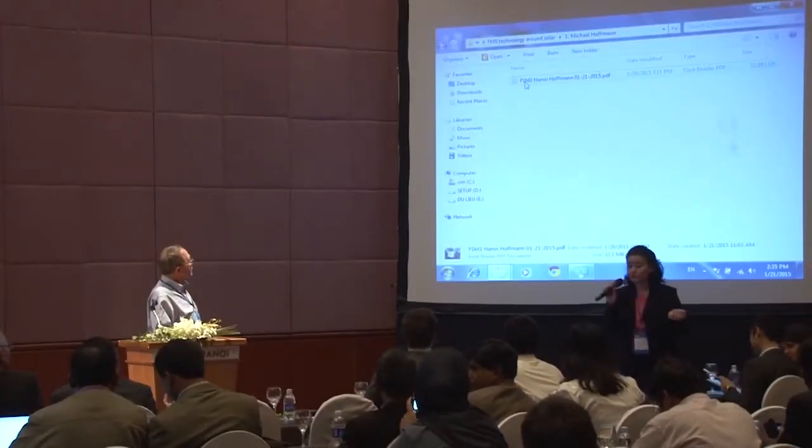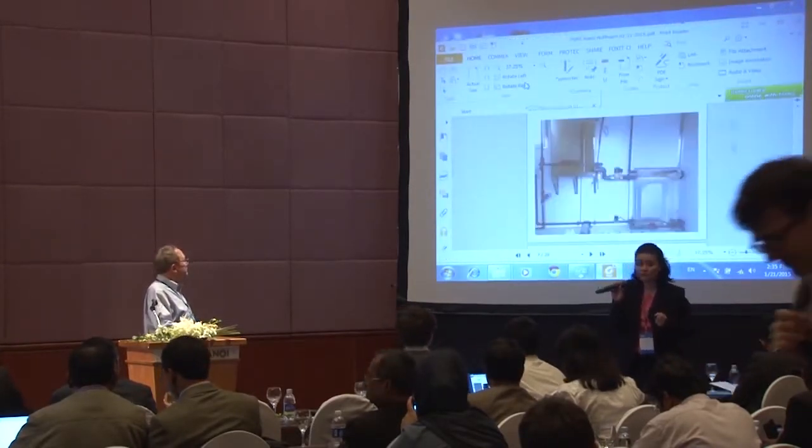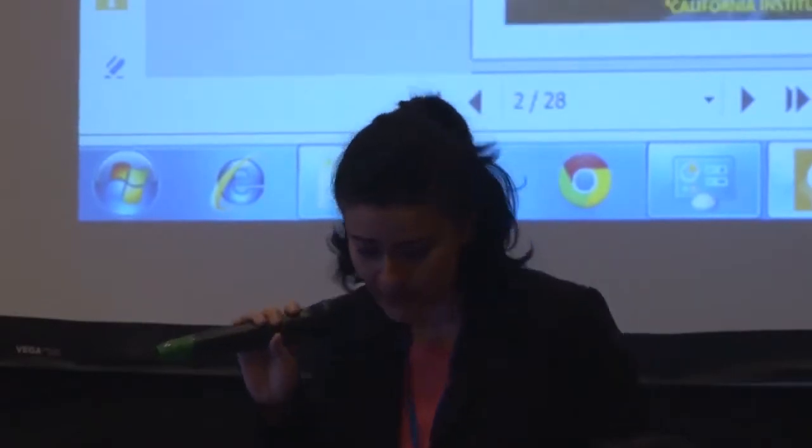I'm going to introduce myself as well. My name is Balder Irmije. I am a professor at the University of Canada and also the chair of the IWA sludge management. Thank you.